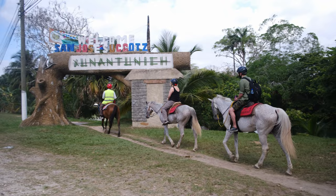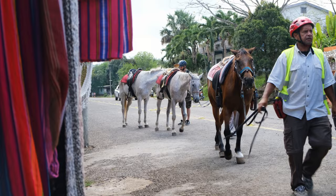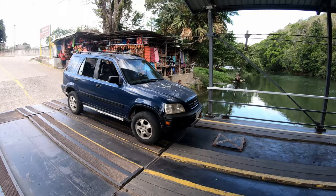This is the main attraction in the region — Xunantunich — and this is where you cross the river on a hand-powered ferry. Here we have the only hand-powered ferry I'm aware of on the Mopan River, with some horses and a car on the ferry.